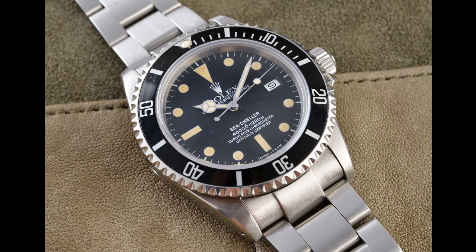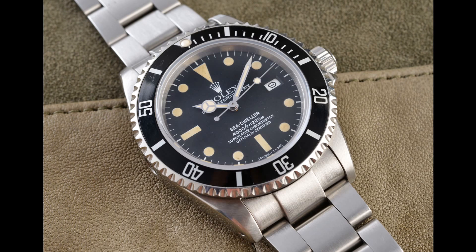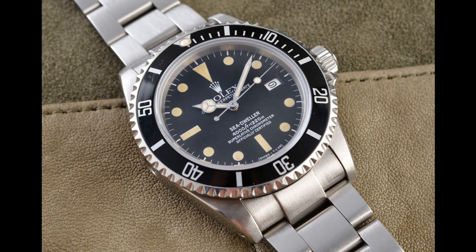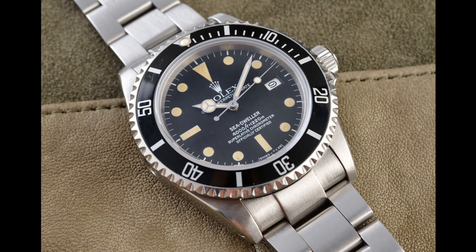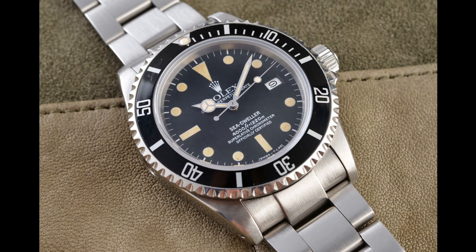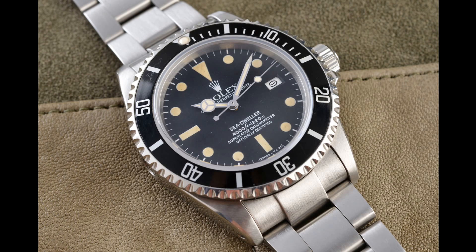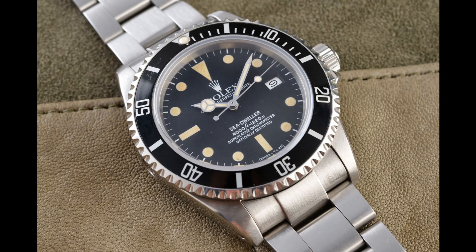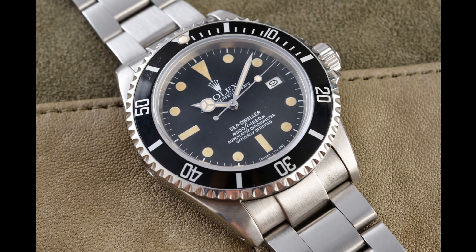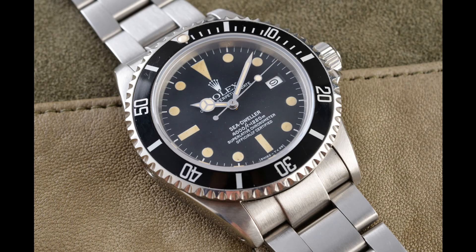These watches really prove what the Sea-Dweller is as a truly professional dive watch in this era. The reason for this is that this watch was no-frills — made purely for diving. There were no gold versions, no two-tone versions, and no versions other than the standard steel model with the date and no Cyclops. This was a watch designed specifically for someone who wanted a rugged Rolex for really any situation, especially in the sea.